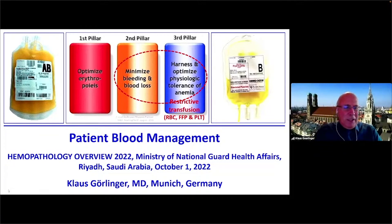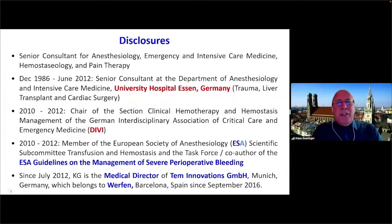My main conflict of interest is that since 2012 I'm the medical director of Temunovations, the Rotem company, which belongs to the Wurfen group.